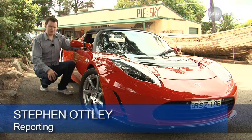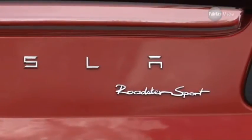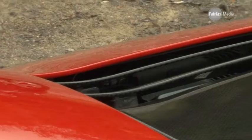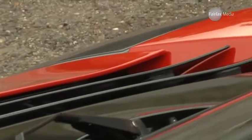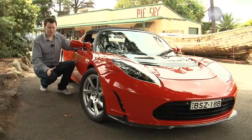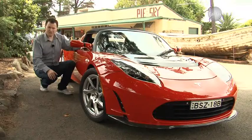This is arguably one of the most important cars of the modern era. It's the Tesla Roadster, an all-electric sports car that has helped kick-start the EV revolution. It's built by a bunch of IT types in Silicon Valley that set out to prove electric cars could be cool. It's just going on sale in Australia, so does it live up to the hype? Or is an electric sports car just pie in the sky?